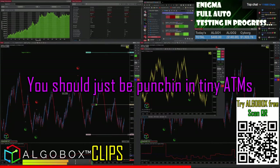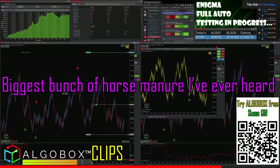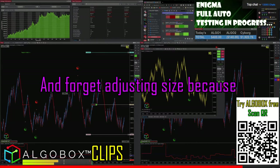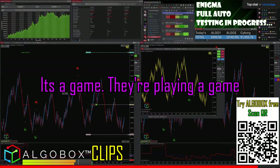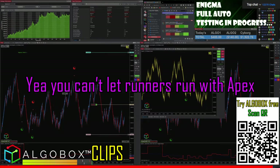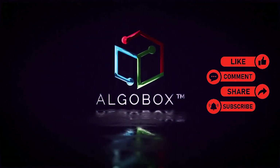You should just be punching in tiny ATMs and hitting T1s, because catching a big runner is basically going to work against you. Biggest bunch of horse manure I've ever heard — you should go big size on T1s and T2s and forget adjusting size, because it's a game they're playing. They just don't want you to win. You really can't let runners run with Apex. Hit the like button, share, subscribe, and comment below with your thoughts.